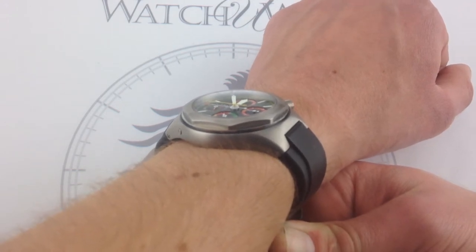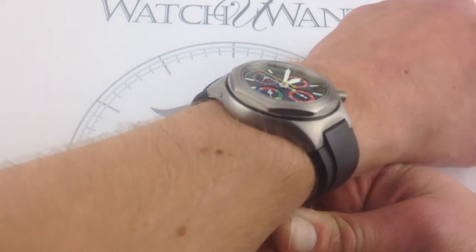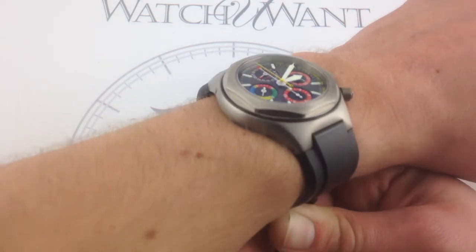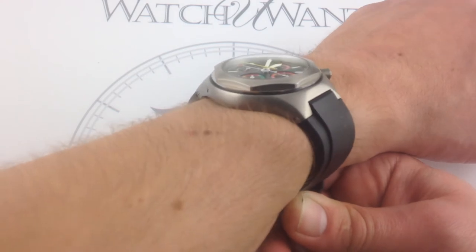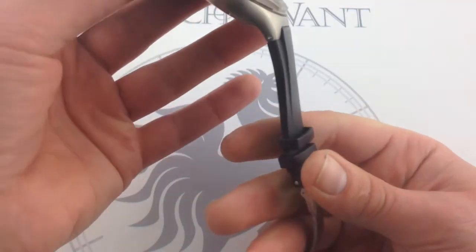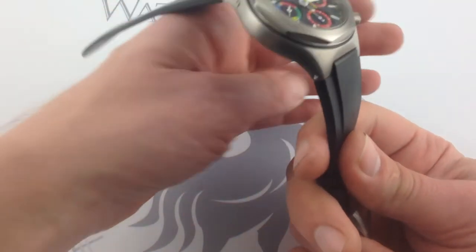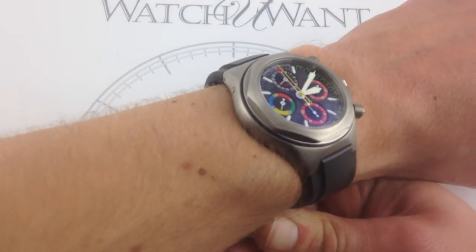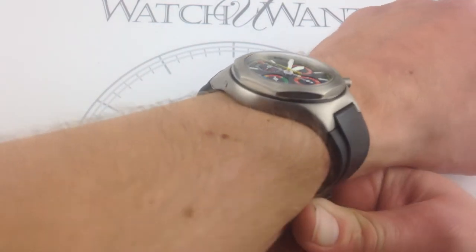Girard-Perregaux did its homework with the ergonomics of this model, and so even on my 6⅓-inch, 16-centimeter wrist, you can see it fits quite snug. It's a very deluxe arrangement insofar as there's also a full titanium deployant, and the strap, being natural rubber — vulcanized and stabilized for long life — is very supple against the skin.